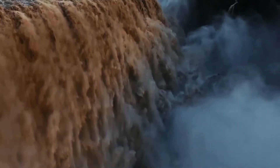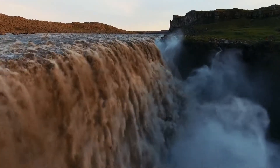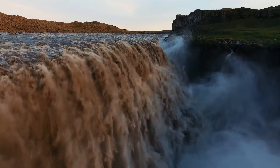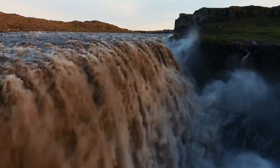Dettifoss was once used in the opening shot of the film Prometheus, standing in for a sci-fi primordial planet. And it is not hard to see why, because how amazing is this place, right?